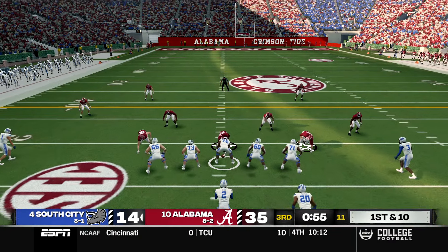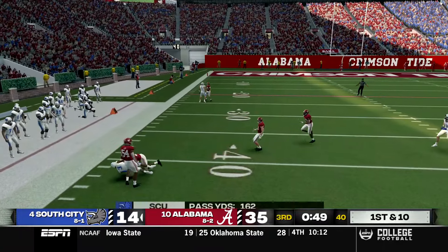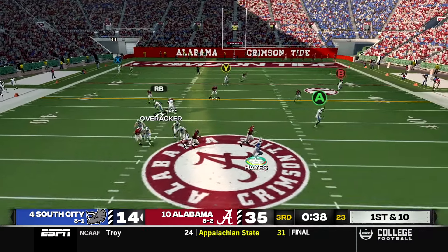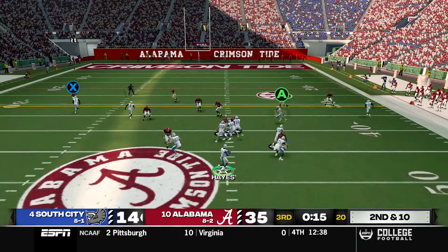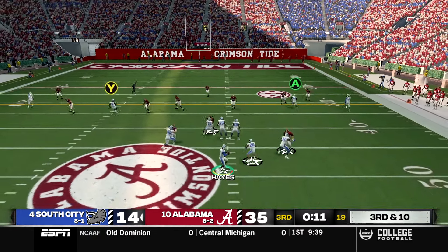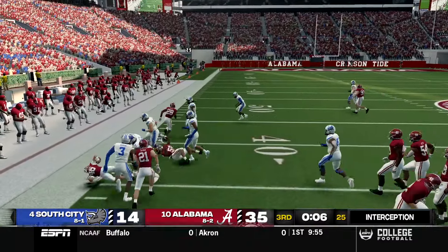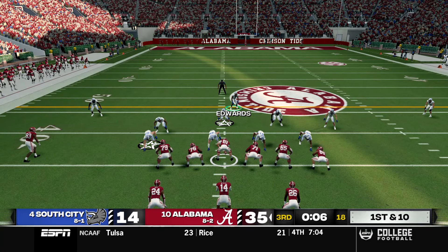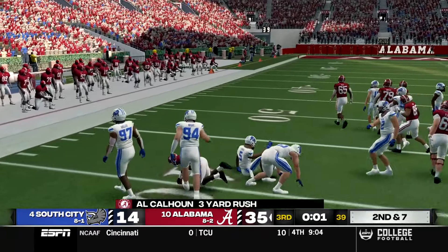Down by three touchdowns with 55 seconds in the third quarter, Hayes runs a play action and finally hits Matt Stevens into Alabama territory. A second play action rolling out gets caught by Avery for no gain. On second and 10 Hayes drops back and the ball is just dropped by Overrocker. With 13 seconds left in the quarter, another forced throw down the sideline results in yet another interception trying to target Stevens. Alabama takes over and runs out the third quarter with a handoff to Calhoun.